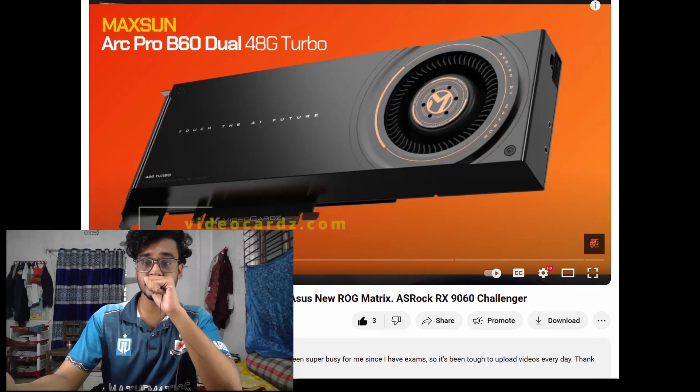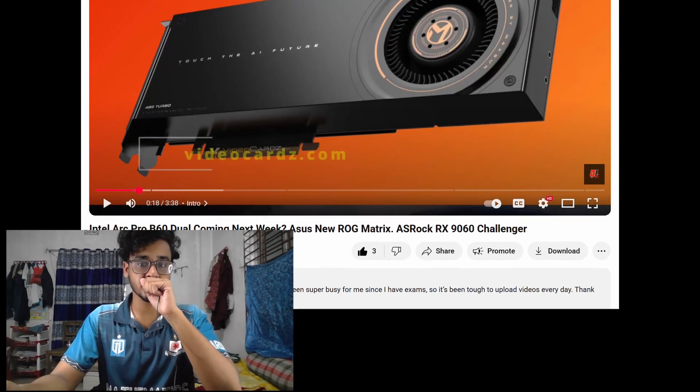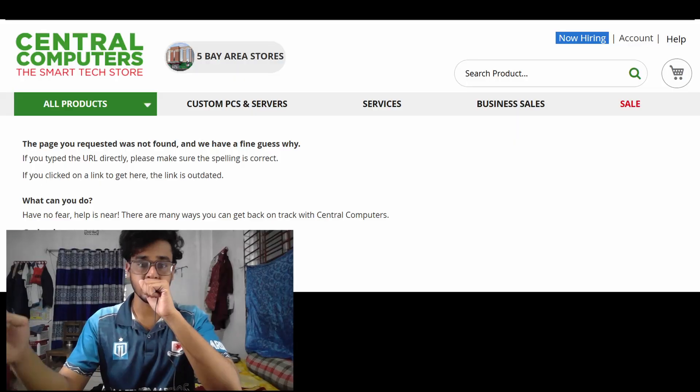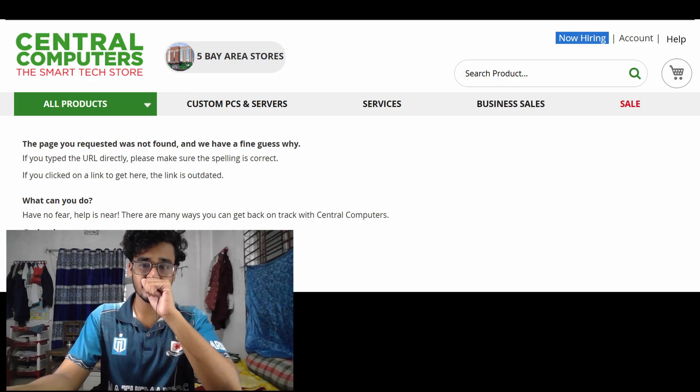This is not a dual GPU version, which as far as we know remains exclusive to the Maxson Turbo Series for now. However, after some time, Centels Computers actually removed the card — the reason is unknown.